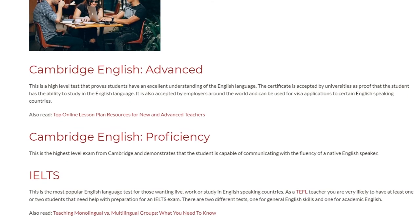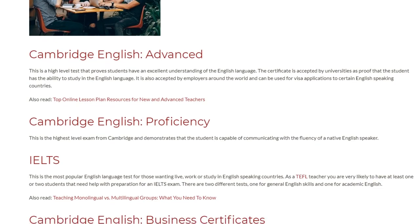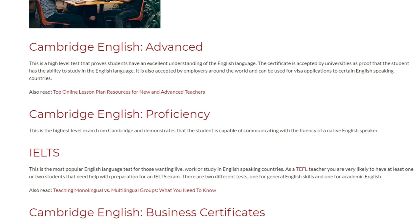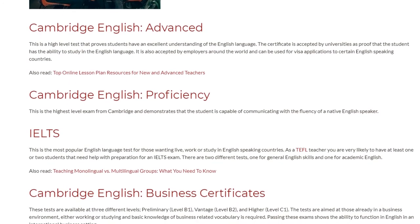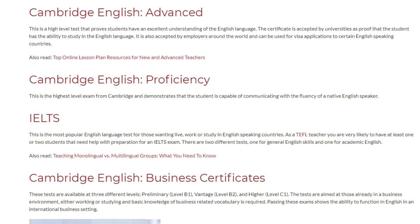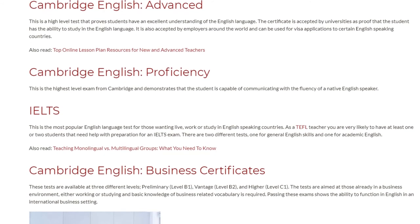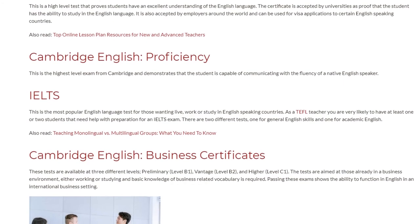IELTS is the most popular English language test for those wanting to live, work, or study in English speaking countries. As a TEFL teacher you are very likely to have at least one or two students that need help with preparation for an IELTS exam. There are two different tests: one for general English skills and one for academic English.